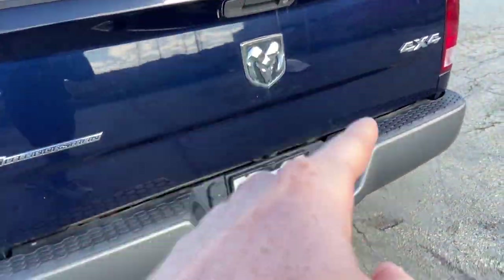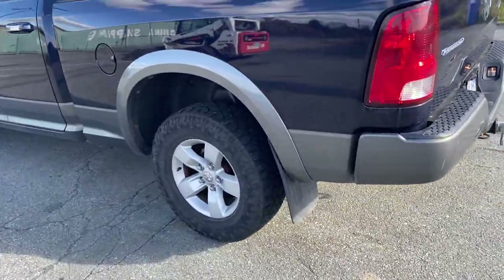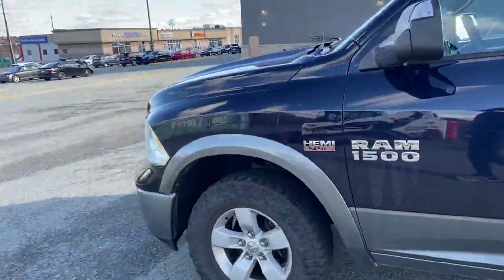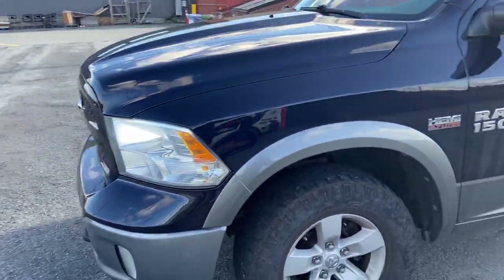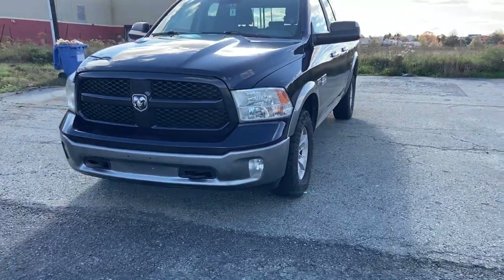The truck doesn't have a factory backup camera, but I do have an aftermarket one. The truck will be sold licensed with Newfoundland plates — I'm not bothering to switch it out. We'll have the bill of sale for Newfoundland; you just bring it to Nova Scotia if you're buying from there.